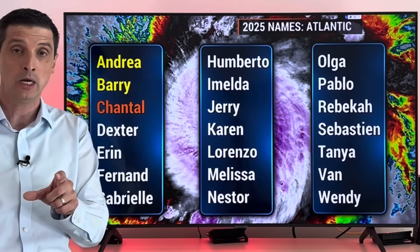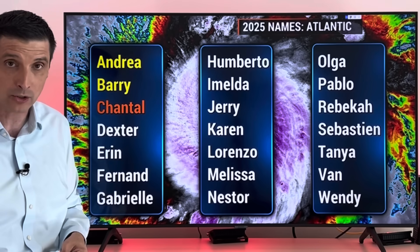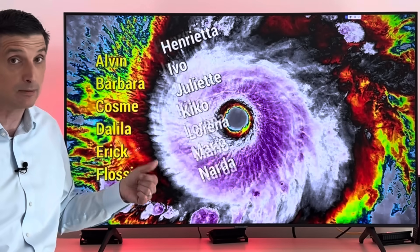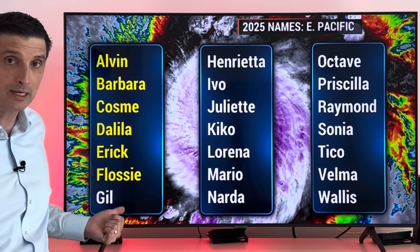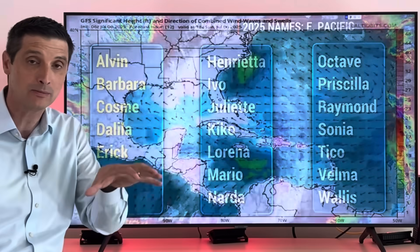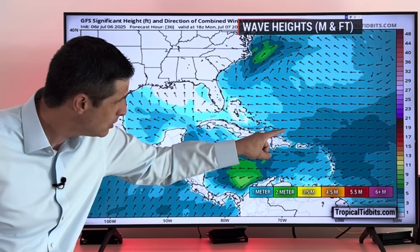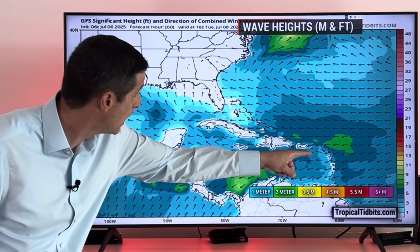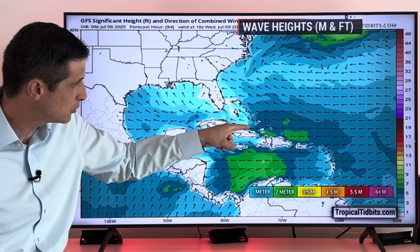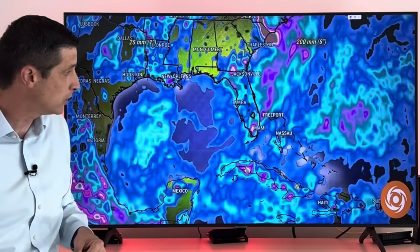So we're three names now into the list on the Atlantic Basin side: Andrew, Barry, Chantal. The next name on the list will be Dexter. The Atlantic Basin side is the Atlantic, Gulf, and Caribbean. The Eastern Pacific has a different set of names and it has been so active — the last one was Flossie, Gill will be the next name. But while it has been so very active, I'm not seeing any crazy signs of development; it seems to be getting a little calmer. Now watching the seas elevate across the Outer Banks of North Carolina, and as the week goes on it does get a bit choppier. By Tuesday, watching the northern Caribbean and some of those Atlantic passageways, giving a heads up even back toward the southern Bahamas and Turks and Caicos — the seas are going to build a bit as the week goes on.